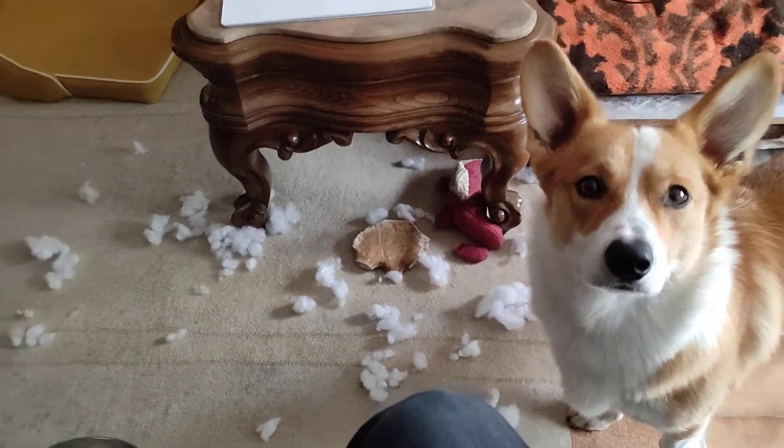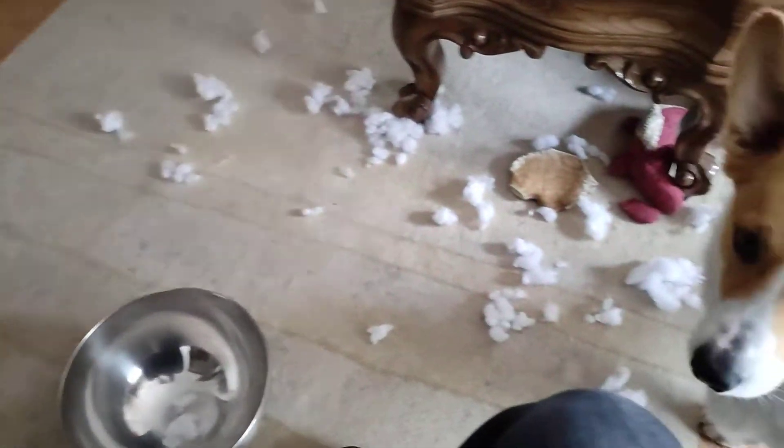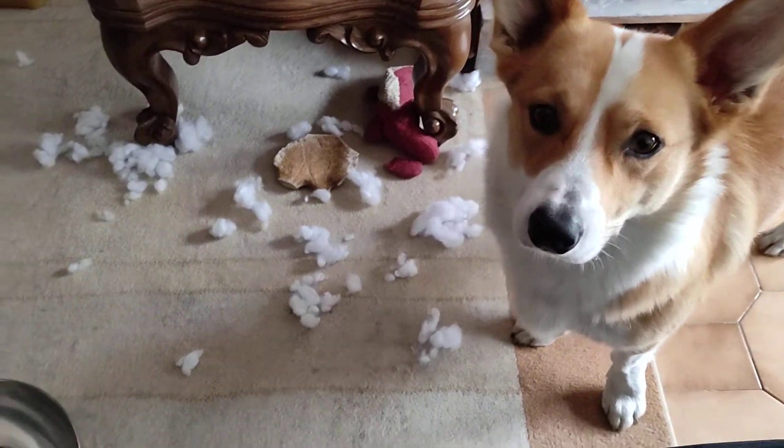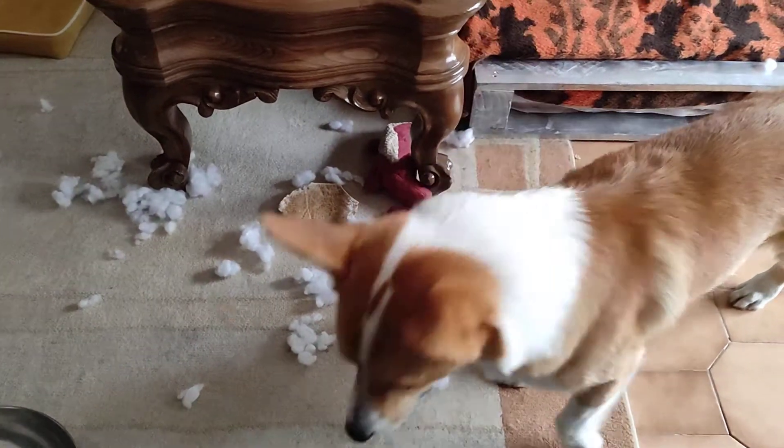Someone has made a little bit of a mess so we're going to work on his cleaning up. Now we've been working on this for a while but he normally does it with paper, so this is going to be a little bit of a challenge.